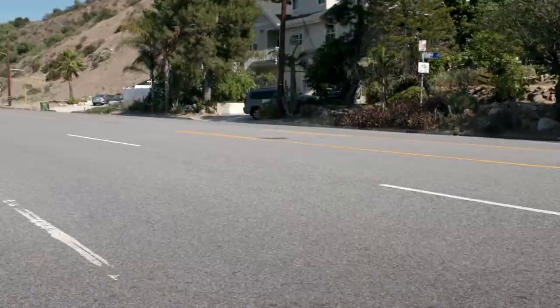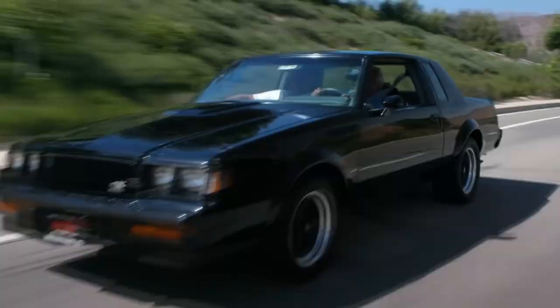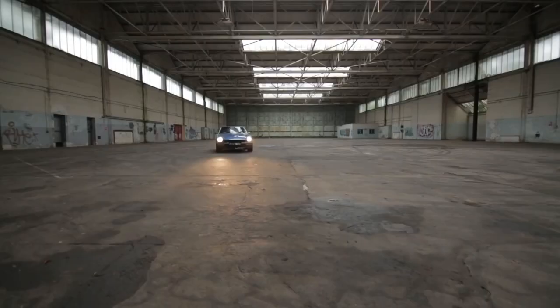This list may be short compared to other car collections, but it's one of the most valued ones — not for the price of the cars, but for the passion that Sung and his team put into them.